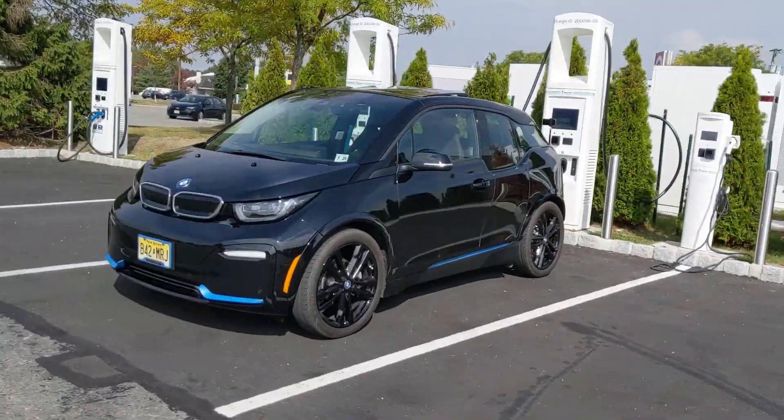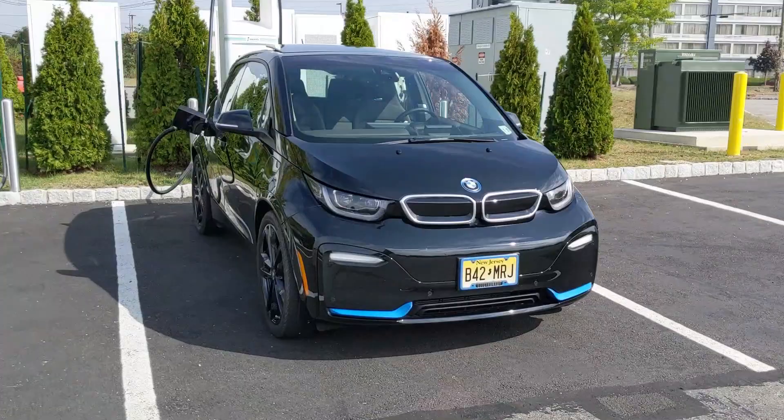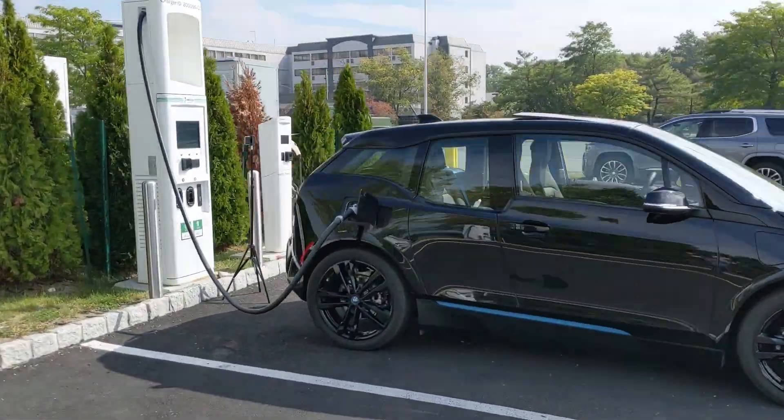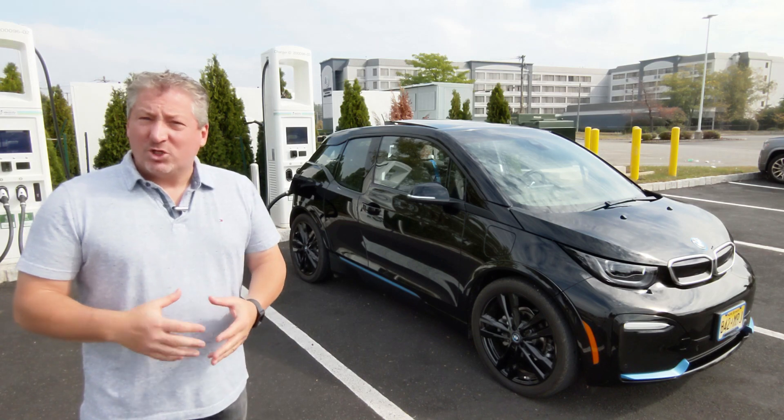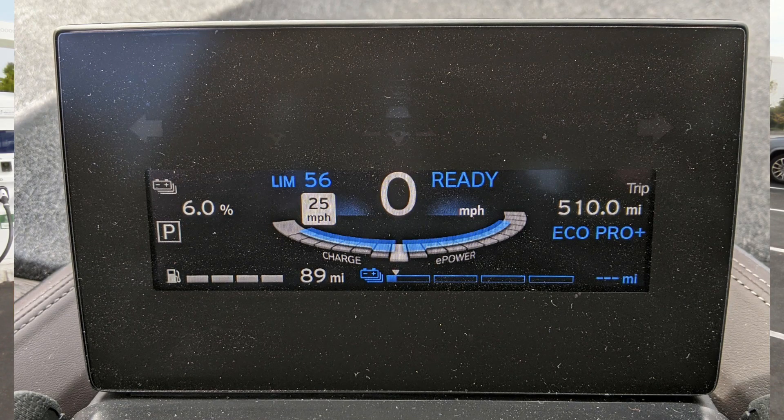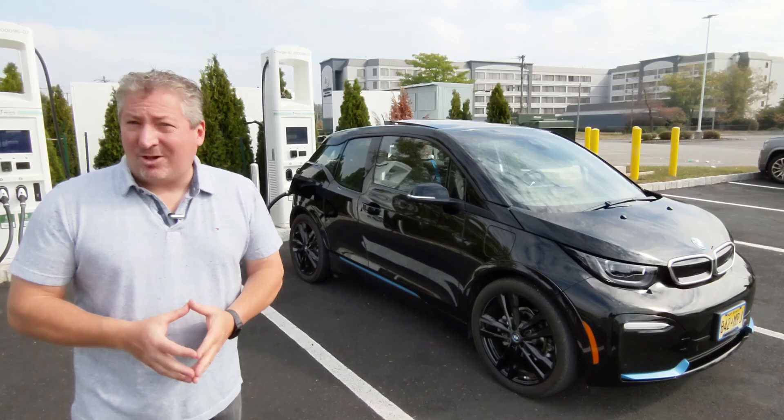We're going to do a zero to eighty percent charging test. Not exactly zero, because with the range extender it turns on at six percent state of charge, so it won't let you deplete the battery lower than that. So we're actually going to do a six to eighty percent charging session here and see how long it takes.